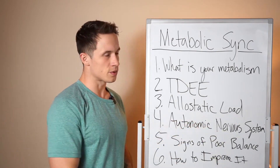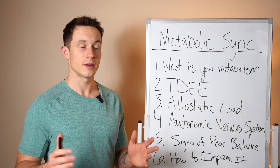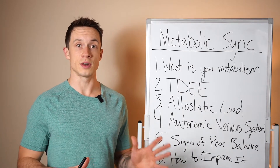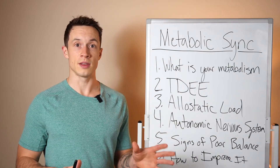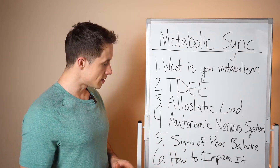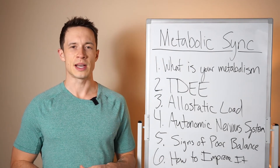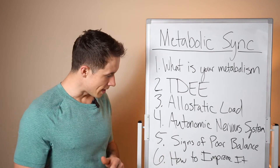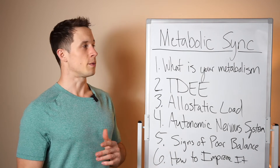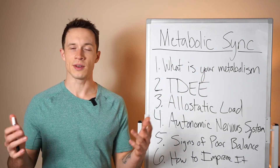Then we're going to look at allostatic load, which is a really important concept for understanding overall stress — when it is too high, not high enough, and in the right amount. Then we'll look at the autonomic nervous system, the parasympathetic and sympathetic nervous systems, then the signs of a poor metabolism, and finally steps you can take to improve it and really sync up the metabolism so it's as efficient, healthy, and revved up as possible.